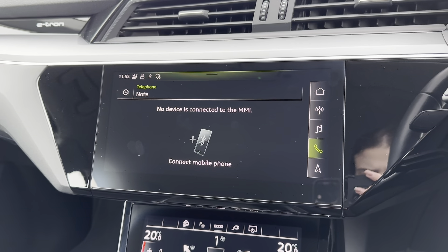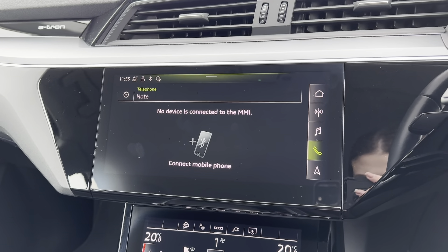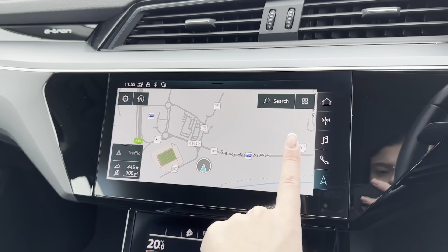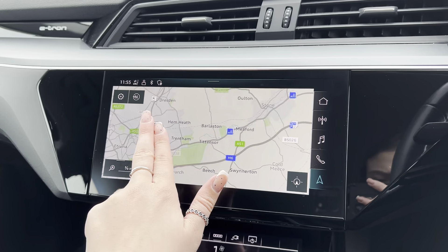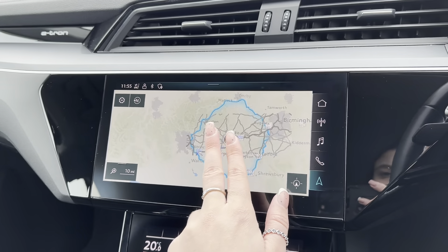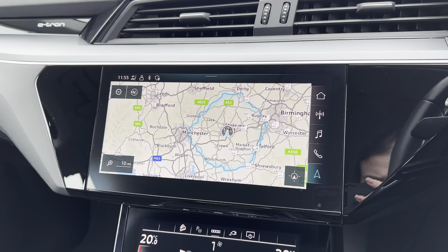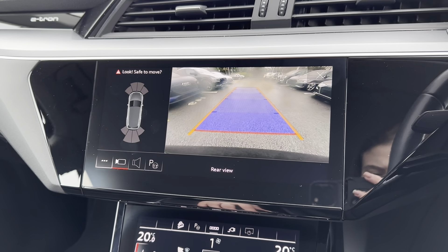This car also comes with a built-in navigation system, and as it is a touchscreen display, it means you can move the map itself as well as zoom in and zoom out for your required distance. As this car is an electric vehicle, if you zoom out further on the map, it gives you a blue line which shows you the range remaining on the vehicle and how far you can travel before you'll need to recharge.